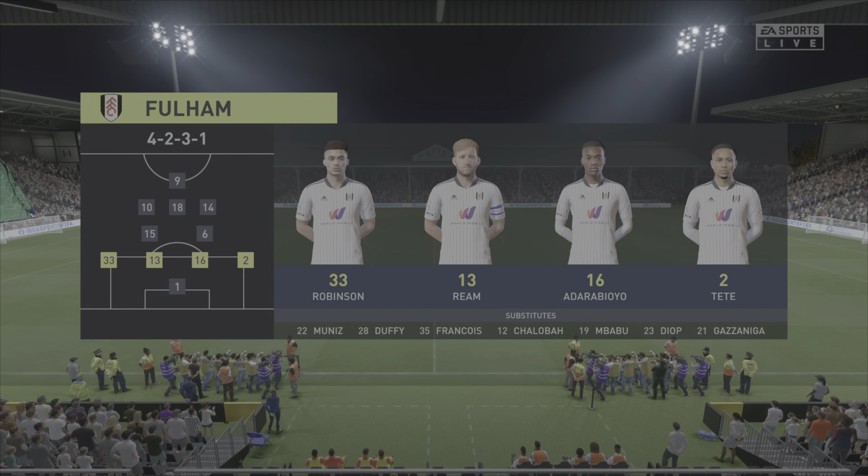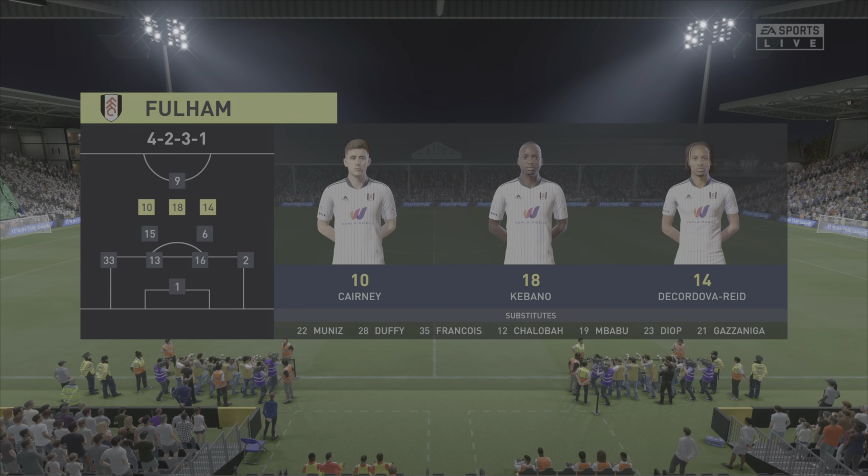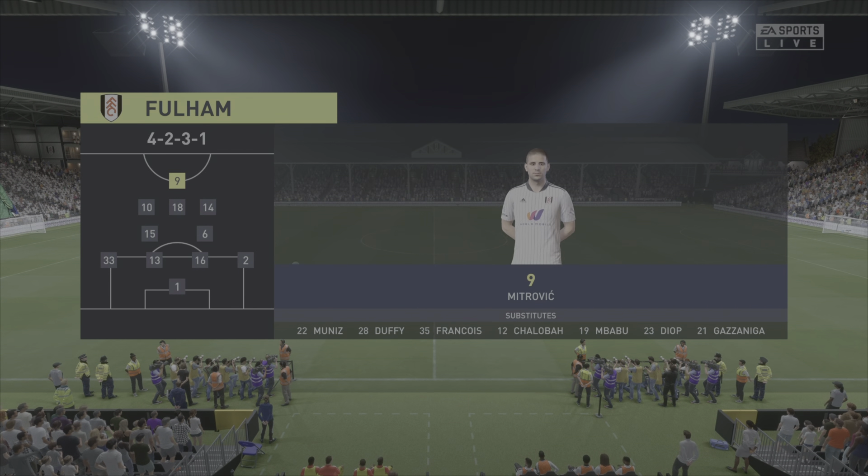Fulham's lineup: Reed, Robertson, Reed, Vignette, by one, Tete, Reed and Paolina in CDMs, and then we've got Kearney, Cabano and De Cordova Reed as our CAMs with Aleksandar Mitrovic up front. Fulham drew nil-nil with Wolves. Now here's the Brentford lineup: David Raya in between the sticks, a five-back of Rico Henry, Jansen, Roos, Levon, Hickey. In midfield: Nordgaard, Jansen and De Silva. Up front: Ivan Toney and Mbeumo.